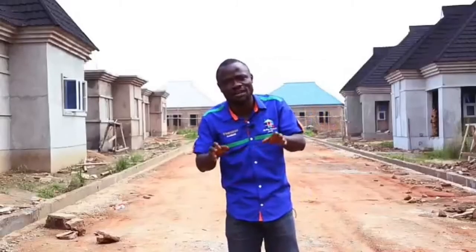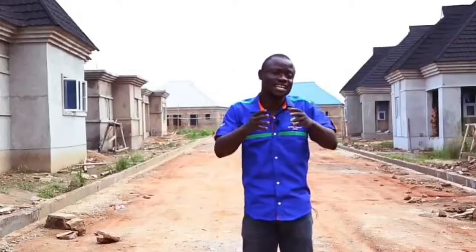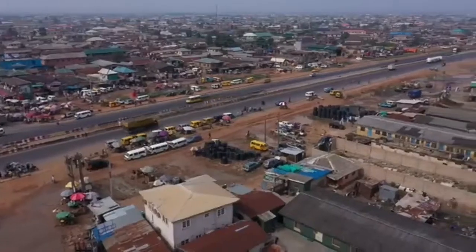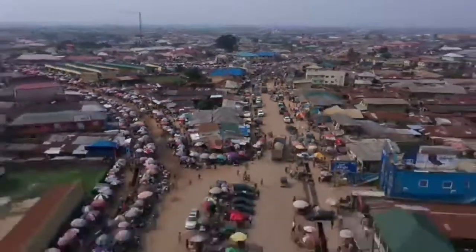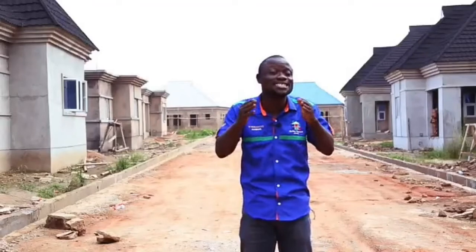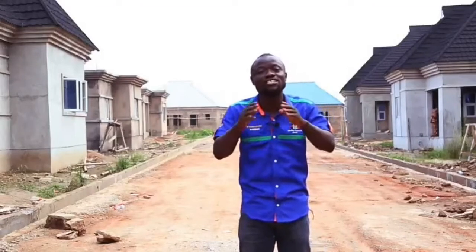The title on this estate is perfect — it's a C of O, a Certificate of Occupancy. In terms of access to the estate, it is also very easy. The Redemption Camp is just a stone's throw away. Moe bus stop is less than five minutes from here. From Alausa in Ikeja, you can do it in less than 25 minutes even in traffic.